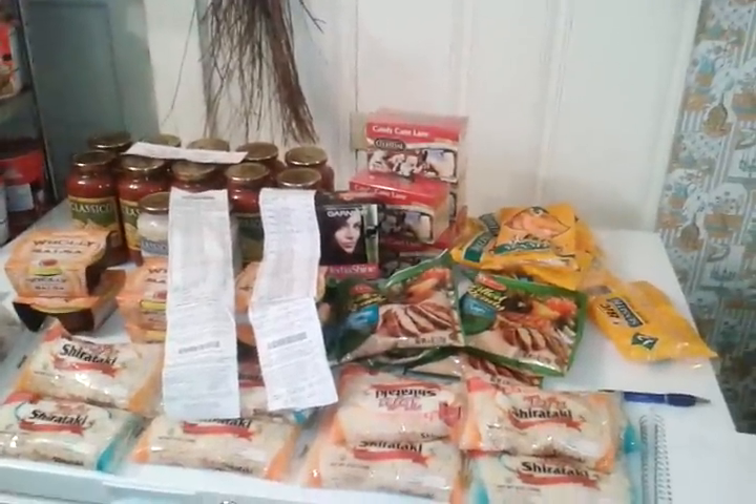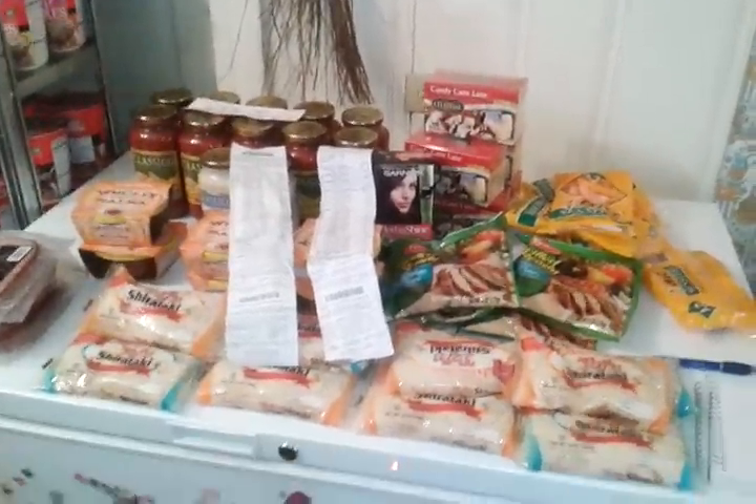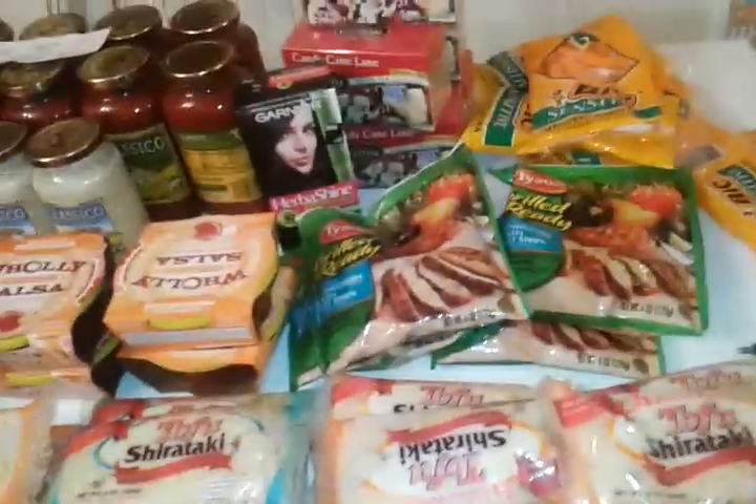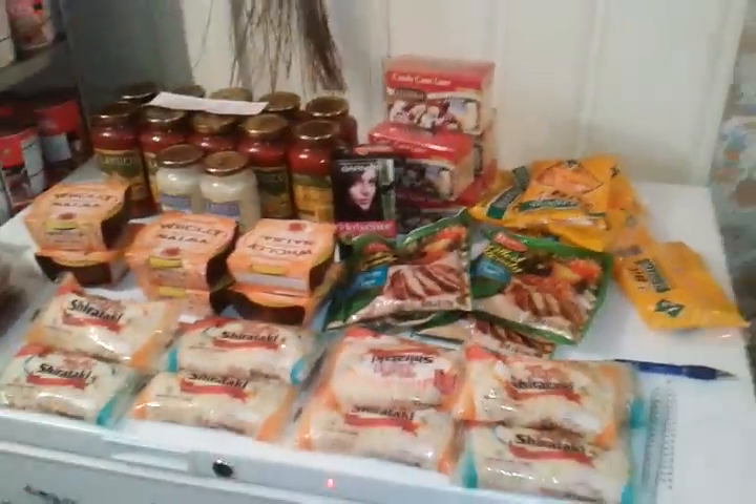They're doubling all coupons up to face value $2, meaning that will become $4 off. For all this you see here, I did two transactions. Two spaghetti sauce transactions — I paid $14.84.